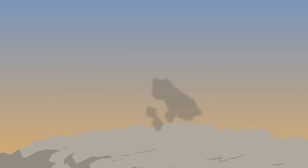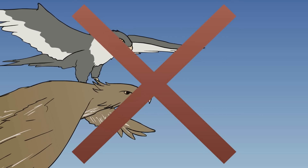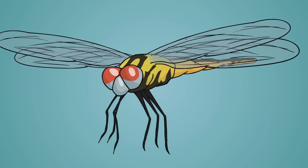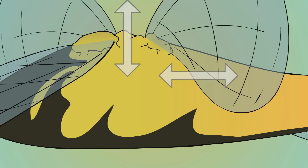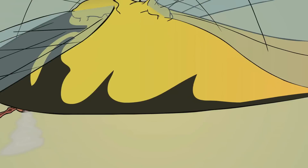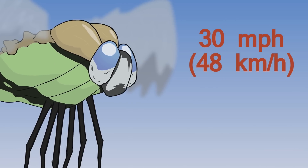When you think of a swift carnivorous flyer, you might think of a falcon or an eagle, but how about a dragonfly? Dragonflies are amazing flyers. They have two sets of wings that can flap independently of each other, which allows them to fly forward, backward, sideways, and make hairpin turns, all while flying up to 30 miles per hour.